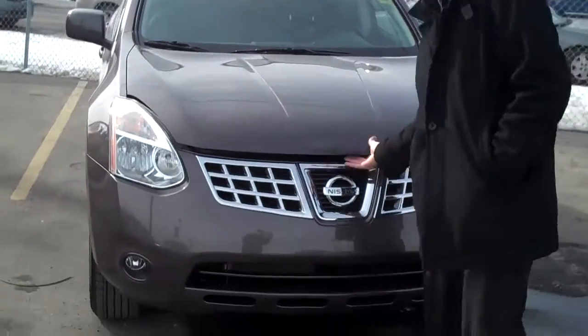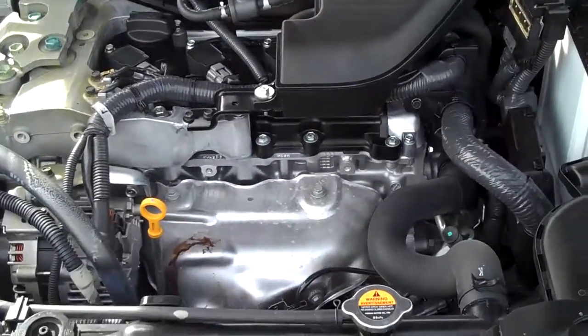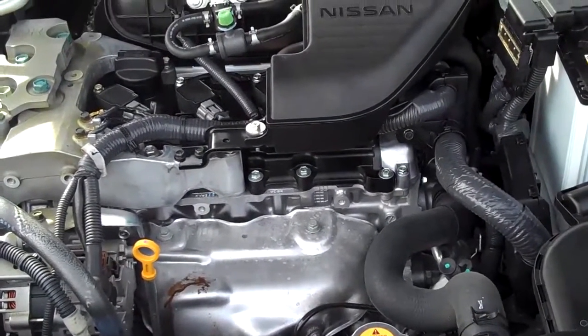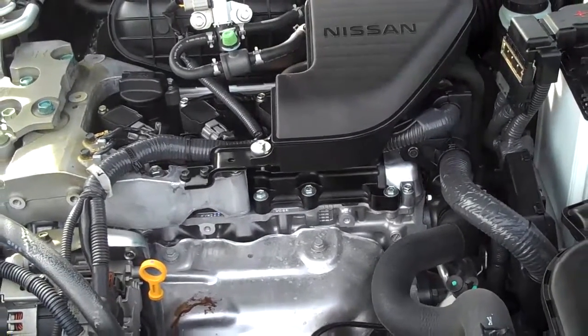Underneath the hood, we have a beautiful 2.5 litre engine producing 170 horsepower and 175 lb-ft of torque, paired with a CVT transmission. Great towing capacity and excellent fuel economy.